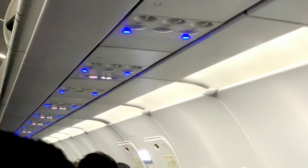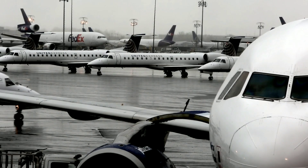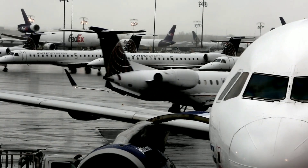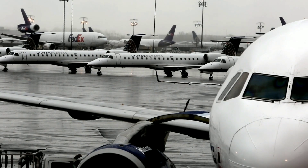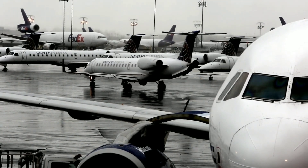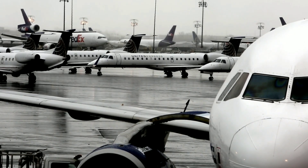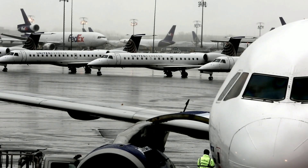Catering services: to prepare and deliver in-flight meals, airlines enter into contracts with catering companies. The quality and variety of the catered food may vary depending on the catering service chosen. Airlines make an effort to accommodate different dietary preferences and restrictions, but effectiveness can vary. If a passenger has special dietary requirements, they may want to inform the airline beforehand or bring their own food.